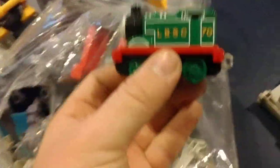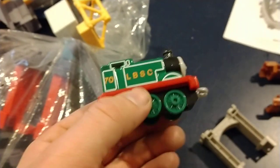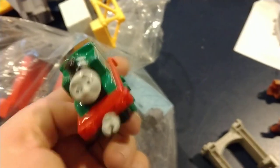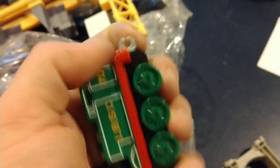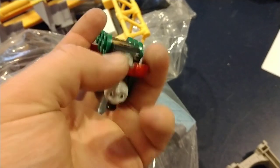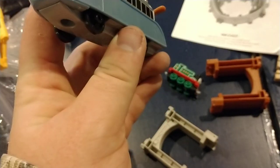Let me grab the Thomas here. There's not a nick on this thing — it looks like it came straight out of the package. The funnel's not nicked, none of the corners are nicked, nothing on the bottom either. The couplings aren't super loose, they're still tight. I'm wondering if they didn't just buy brand-new ones of these and throw them in. This is my first model of Hugo and wow, he's actually got some weight to him.